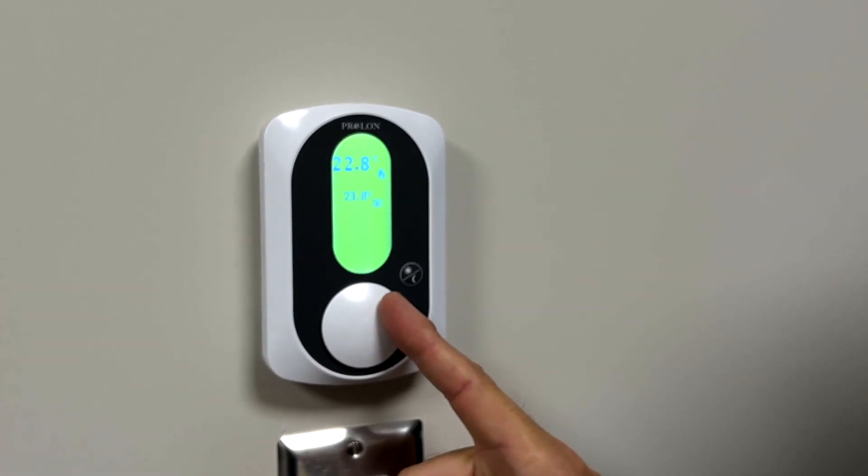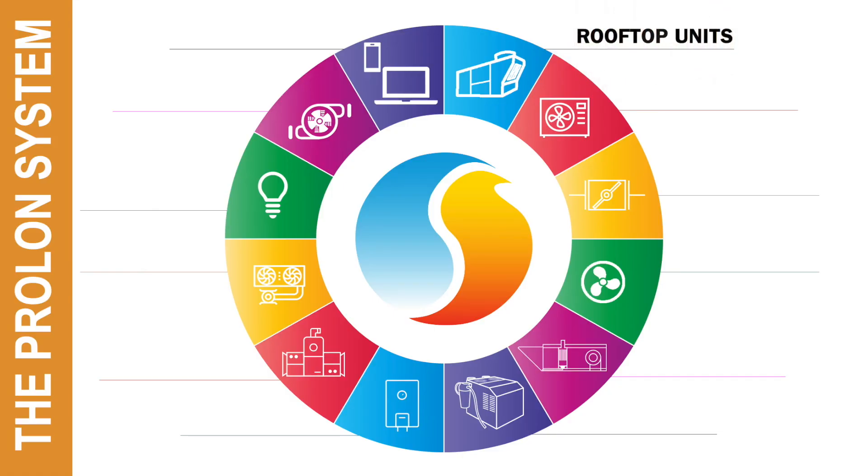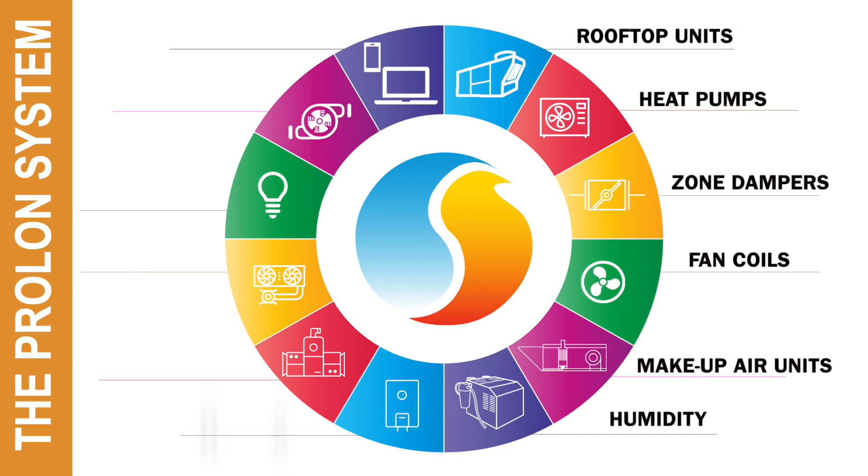Prolon specializes in offering a light commercial building automation system which is meant to be quick and easy to install. Prolon's vast library of applications covers all types of HVAC equipment commonly found in commercial buildings.